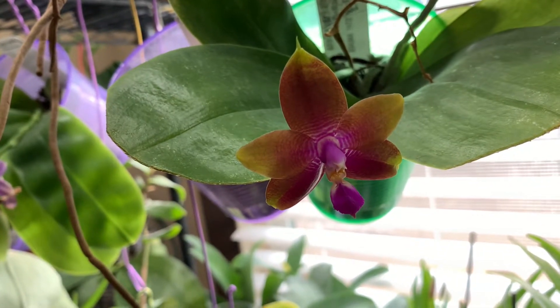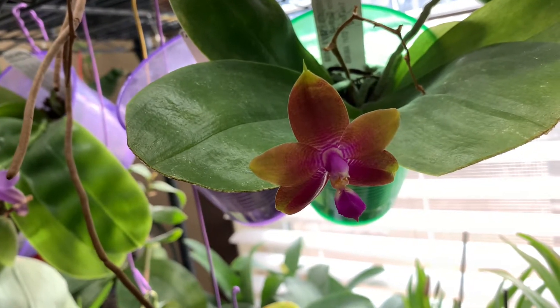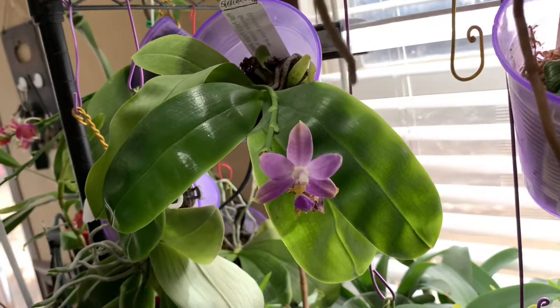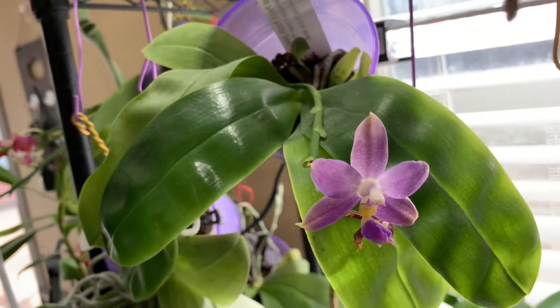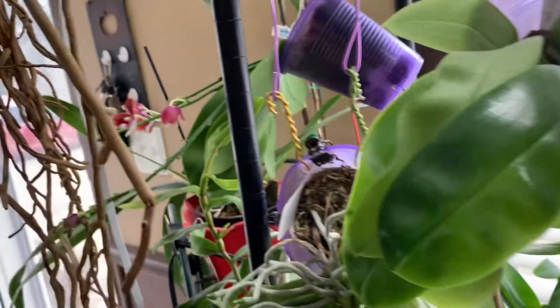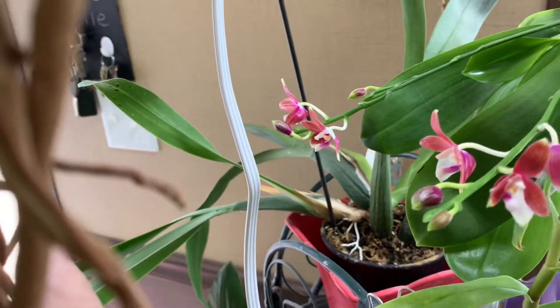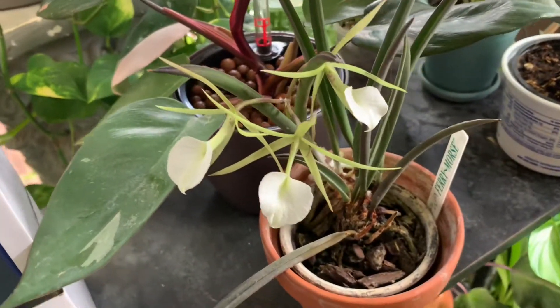Hello everyone, so I just got a few orchids in bloom. This is Phyllosdena and the purple jewel, and then also, if I move these roots, the spicciosa and then also we have a brass ebola.